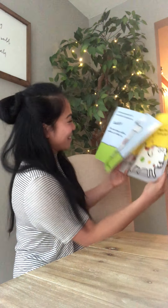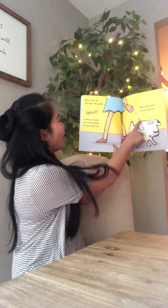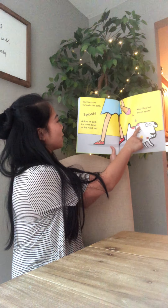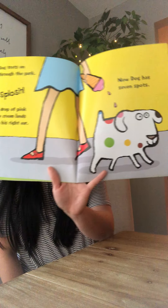I think the ice cream's next. Dog trots on through the park. Splosh! A drop of pink ice cream lands on his right ear. Now Dog has seven spots.